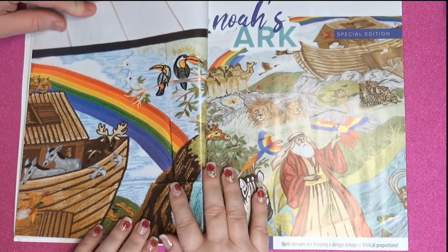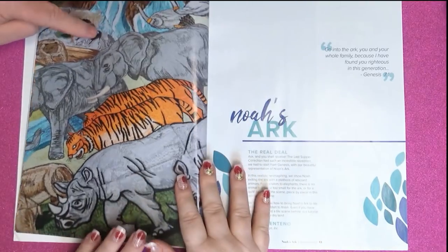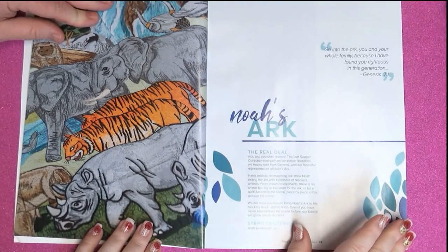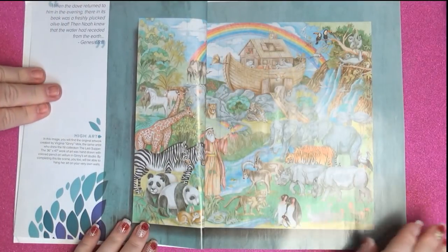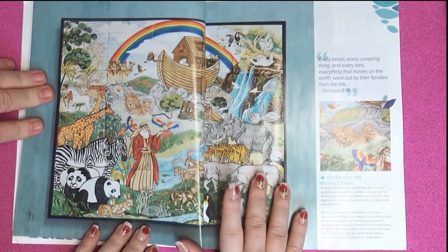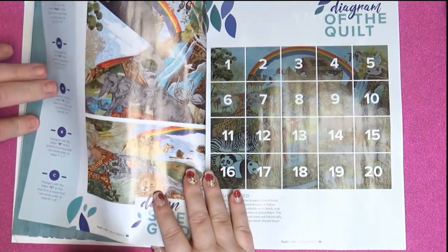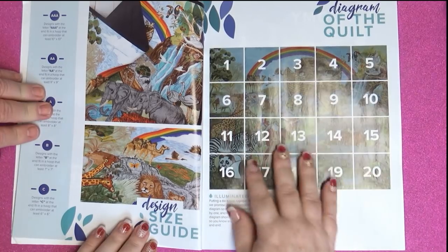That's really good. Look at the rainbow — pretty colors. So Noah's Ark. It's very well done, it's like a painting. Wow — lots of wow! That would be a heck of a thing. I wonder if your mom would like that. Diagram of the quilt — I love how they lay all this out.